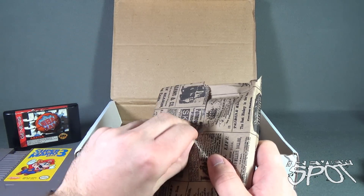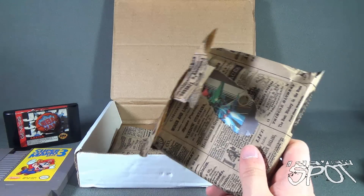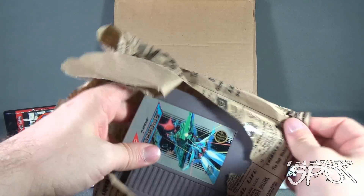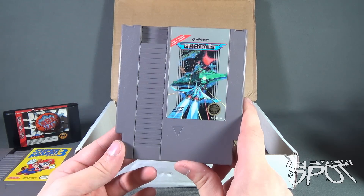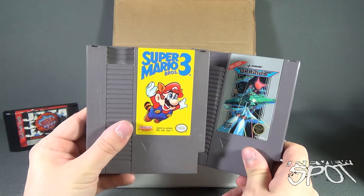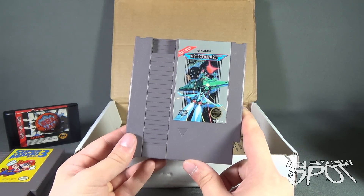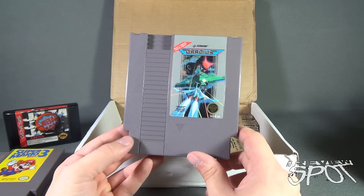Speaking of surprises, we've got this one — it is Gradius! Over one million sold in Japan. Now while I might have Super Mario Brothers 3, I can tell you for a fact I don't have Gradius. I love these games — I played Gradius and Life Force a lot at my friend's house.